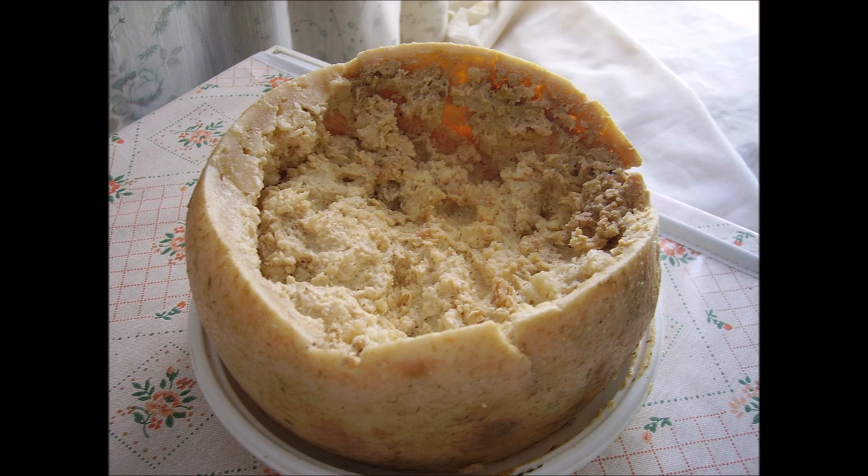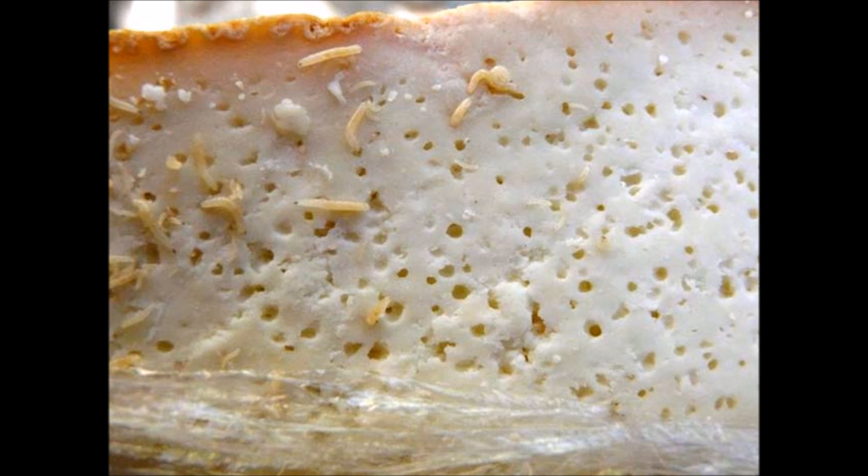This is then eaten, maggots included. It is advised to close one's eyes when taking a bite, as the maggots can and will leap off the food into your face.